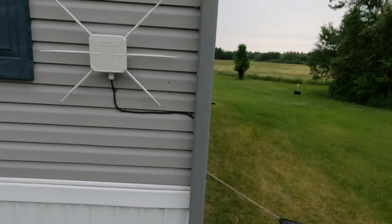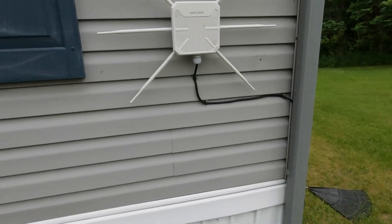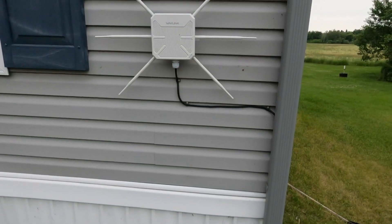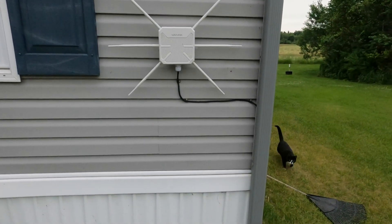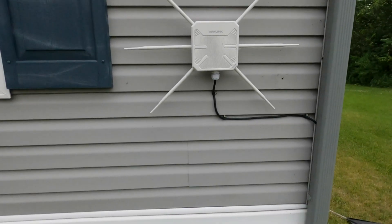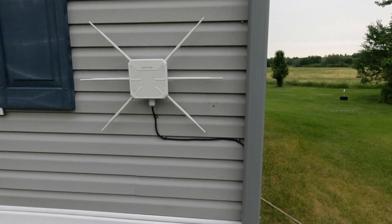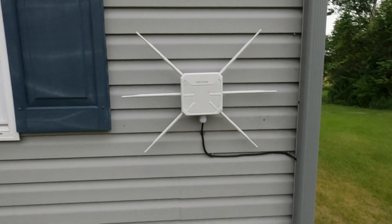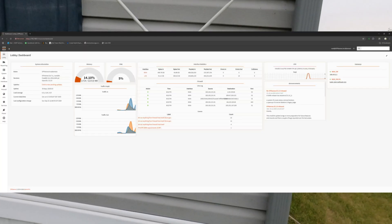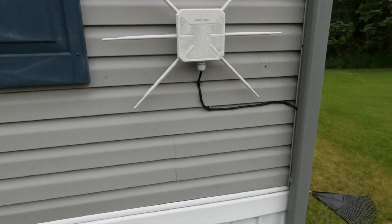Another issue some people have had is with Starlink. Whenever you use Starlink with any of these access points, do not use the Starlink router. I don't care whether you have the gen one or gen three — they are terrible when it comes to any IP configuration or anything like that. There are no lease times, so that router is absolutely terrible. Just put it in pass-through mode and run any router you want.